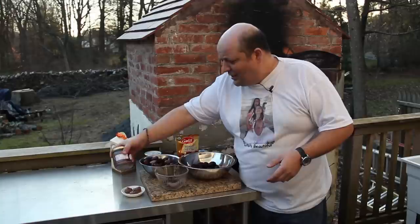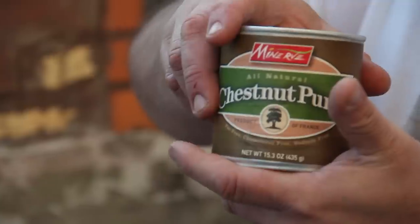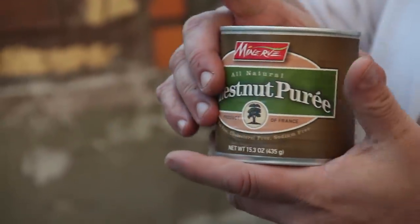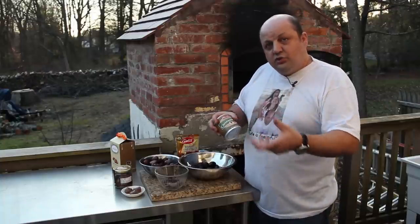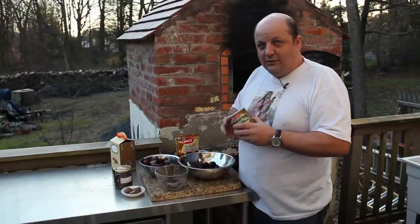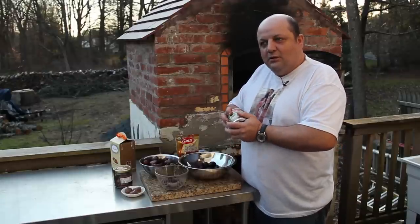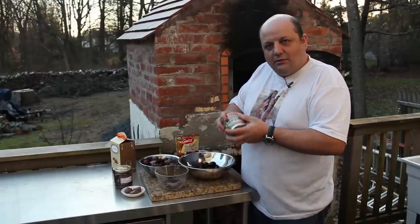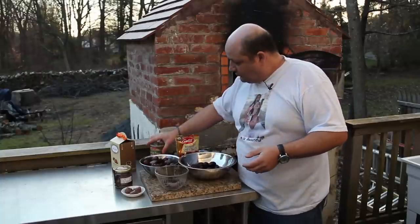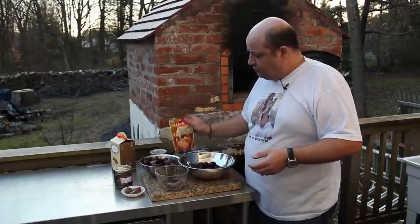You can also take jarred chestnuts and turn them into a puree. What do you do with chestnut puree? Think about peanut butter — this is the chestnut version of peanut butter. You can use it as a spread, mix it with a chocolate spread such as Nutella, or just be creative with it.